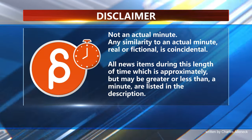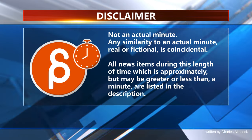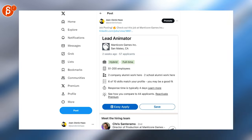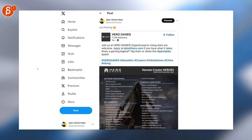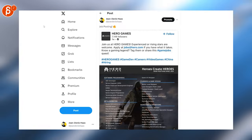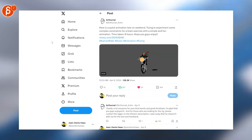This is the Animation Minute. Welcome back to Animation Minute and as always let's start with jobs. We got a lead animator position here, lead animator position here, lead animator position here — I have a bunch of stuff. We got a 3D character animator position here amongst a bunch of positions, and at least here is another lead animator position.